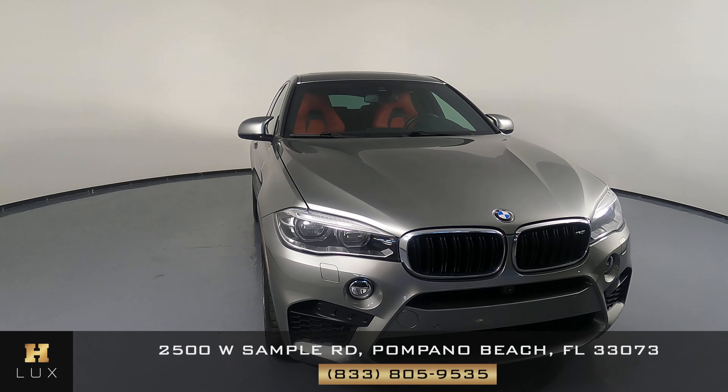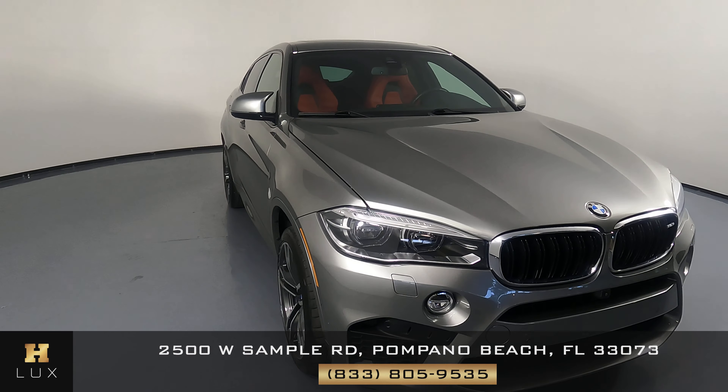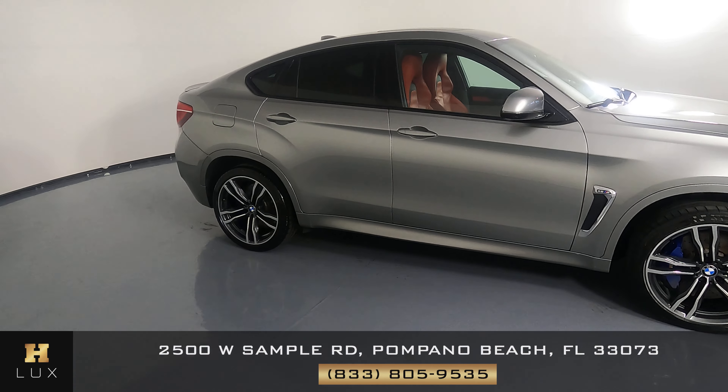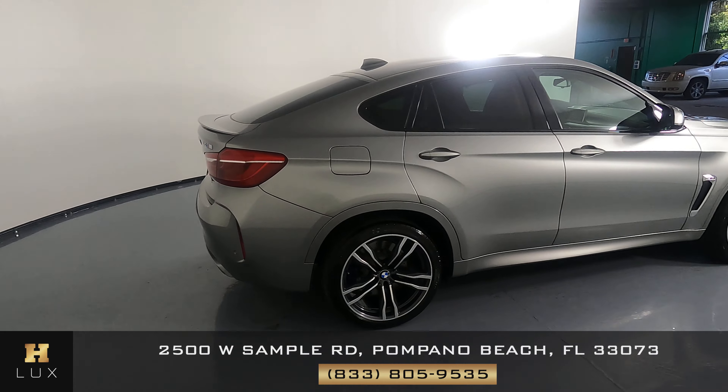Welcome to H. Gregg Luxe. Here we have a 2019 BMW X6. The car came with a clean Carfax. In this video, I'll be showing you any dents, scratches, or anything to note about the car to the best of our knowledge. Here at H. Gregg Luxe, we want to be as transparent as possible and give you peace of mind.